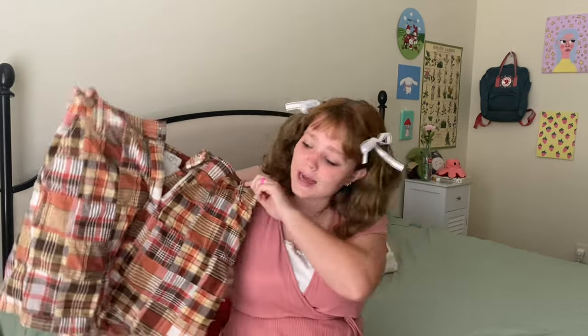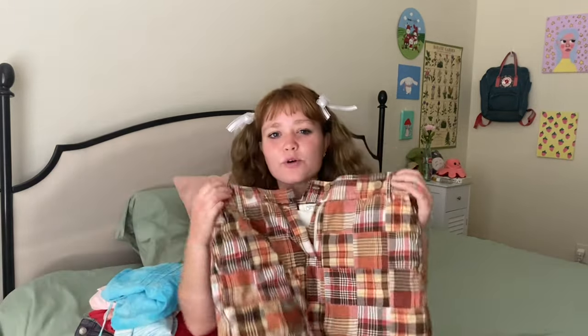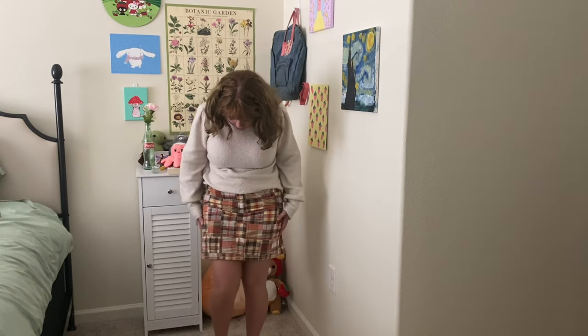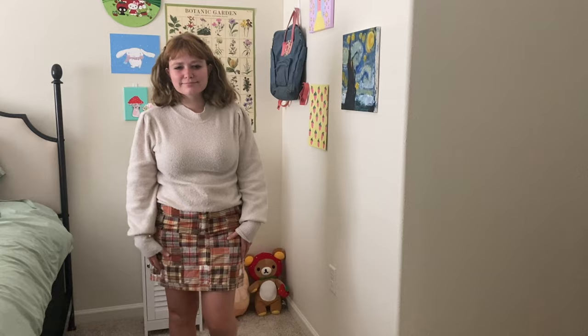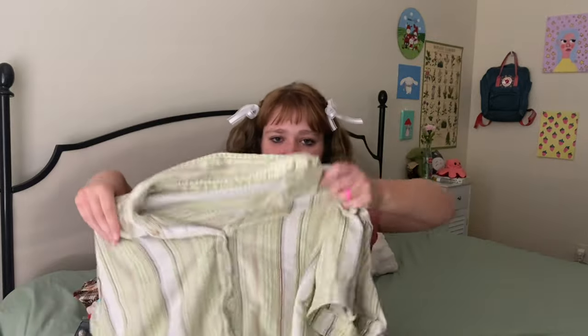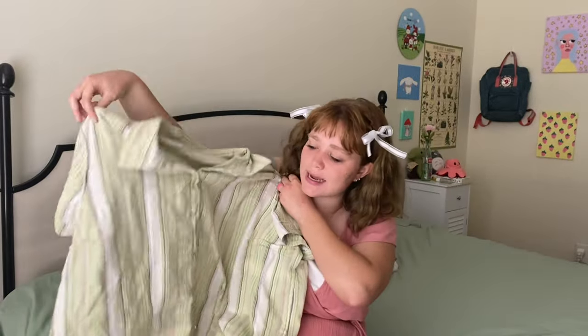Next up I have this cute little plaid skirt — this one's definitely more fall-ish, all the fall colors are there. I've really been liking plaid and gingham. I like how it's a little mini pencil skirt situation and the colors are really cute, so it'll just be an easy one to throw on for fall outfits with sweaters. I have something with a really cute pair of tights in mind — it would be a look — so we're definitely going to try that at some point.